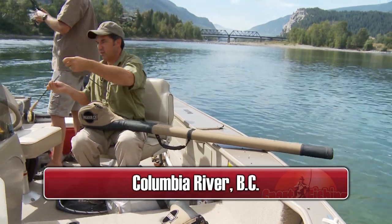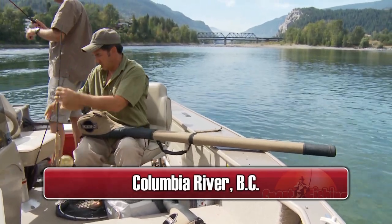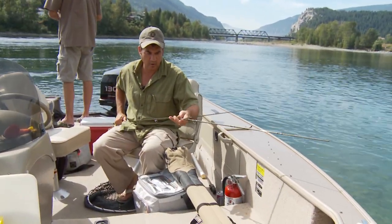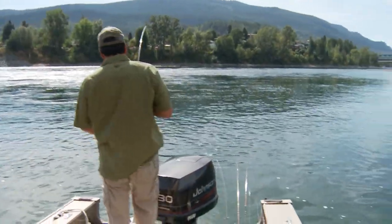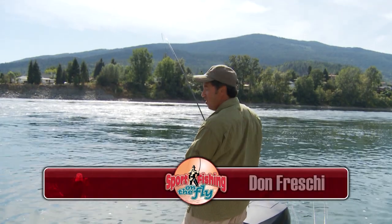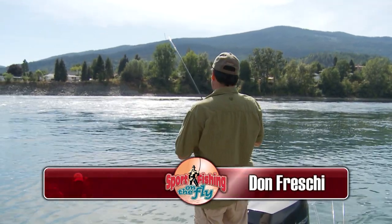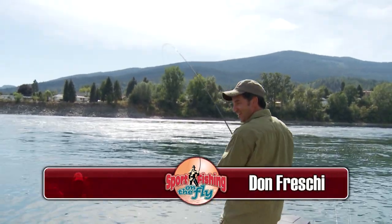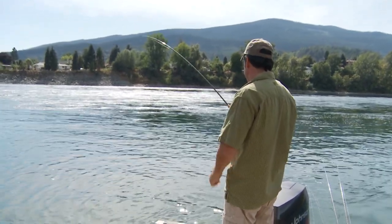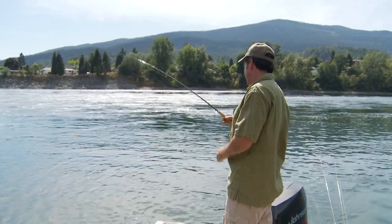I don't even know what kind of rod I have here — it's a Hardy Demon, nine foot, five weight. I've nailed this fish and planted the hook hard, but look at the bend in this rod. I should have a heavier rod for these walleye. Because once they dig down, they're tough.